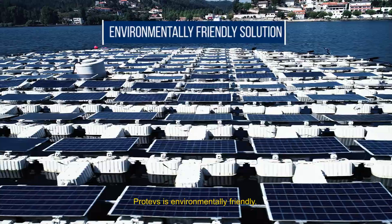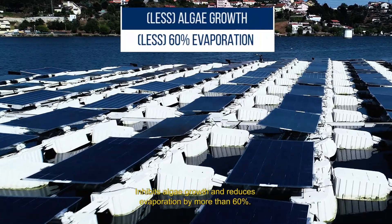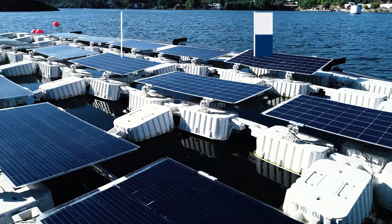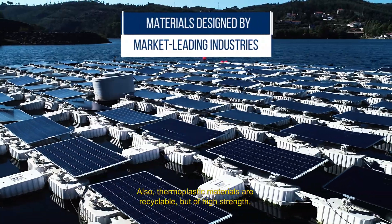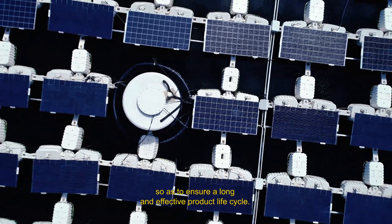Proteus is environmentally friendly, inhibits algae growth and reduces evaporation by more than 60%. Also, thermoplastic materials are recyclable but of high strength so as to ensure a long and effective product life cycle.